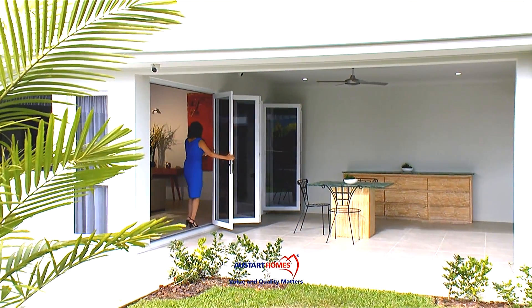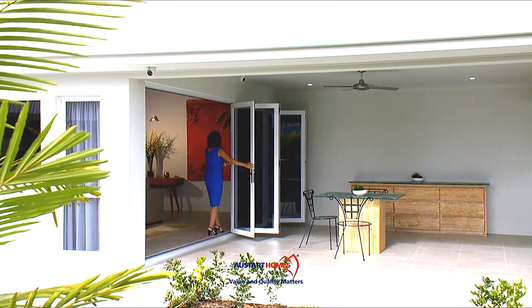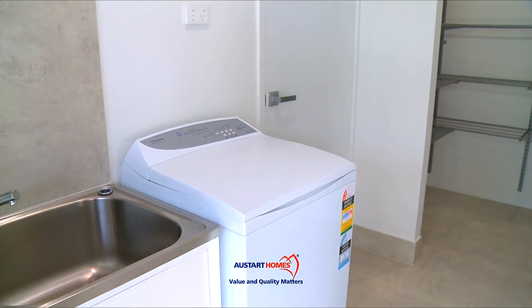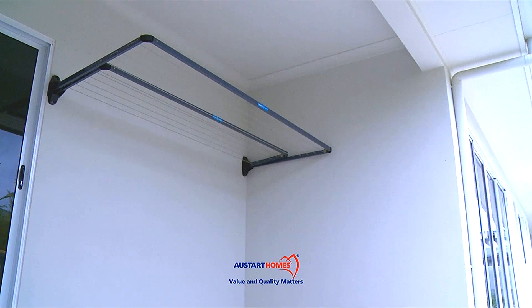Just look at these generously high bifold doors. Dinner party preparations have never been more pleasurable with a huge walk-in pantry that leads out to the laundry. And you'll stay dry hanging out the washing because we've got it all covered.